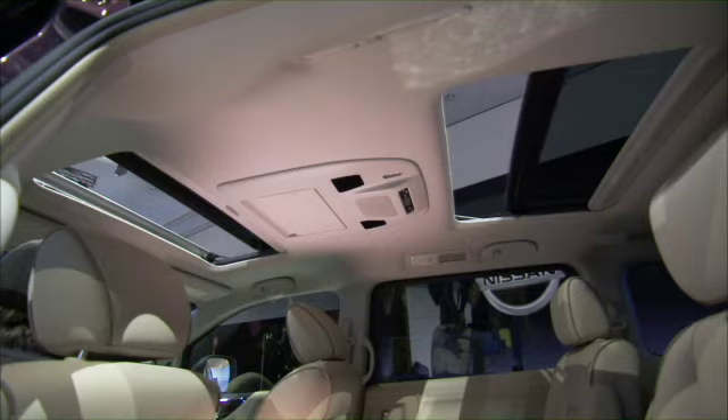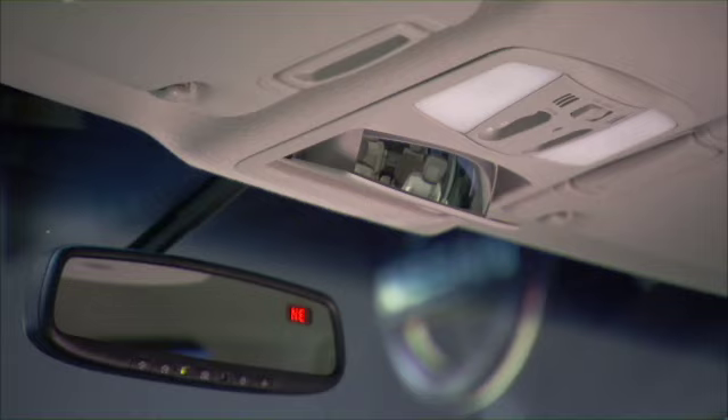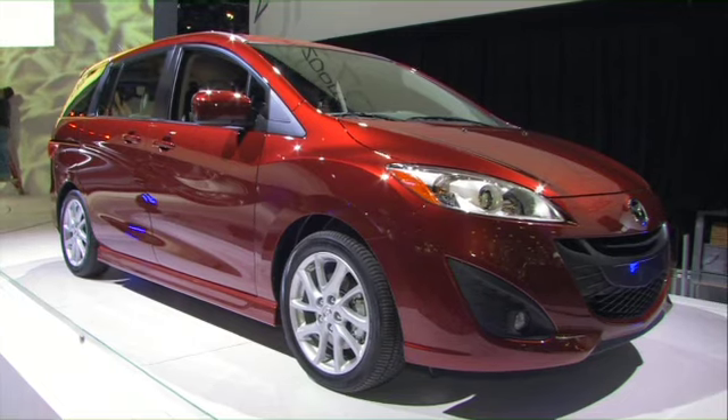From Nissan, it's an all-new take on the popular minivan called a parent's best friend. It's got what's called a conversation mirror, so kids in the second row can actually talk to the kids in the third row. With a 3.5-liter V6, the all-new Nissan Quest will go on sale in early 2011.